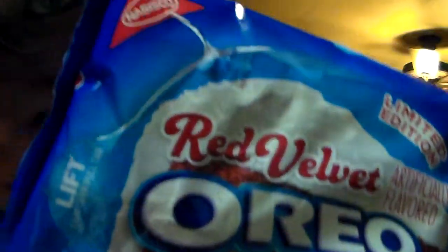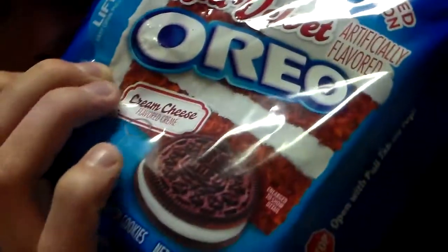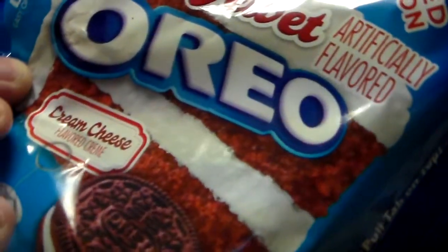Red Velvet Oreos — they're limited edition and have cream cheese flavored cream. I'm about to get about six or seven of these, maybe eight, and soak them in milk. These are amazing.